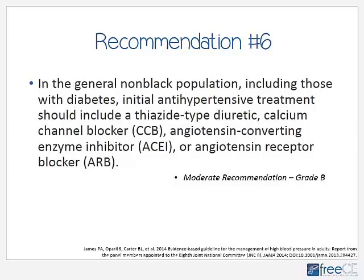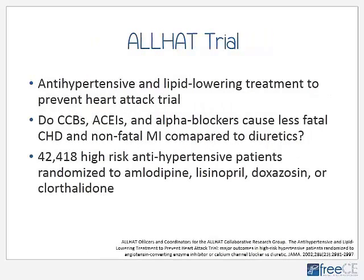Recommendation number six deals with drug therapy. In the general non-black population, including those with diabetes, initial drug treatment should include either a thiazide-type diuretic, a calcium channel blocker, an ACE inhibitor, or an ARB. This differs from JNC-7 in that any one of those medications can be used first line, whereas JNC-7 recommended a thiazide-type diuretic for most patients. Let's review the ALLHAT trial to familiarize ourselves with the evidence.